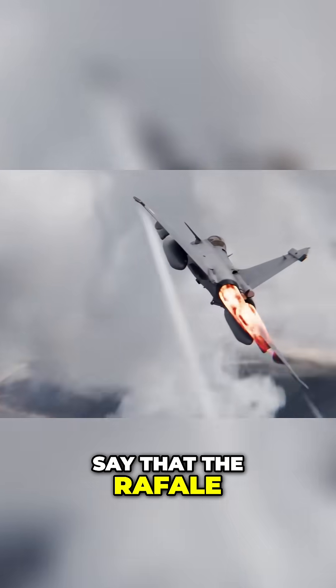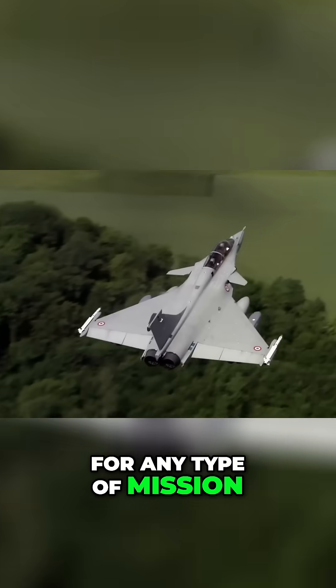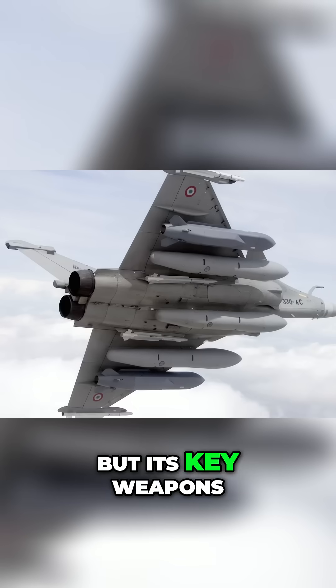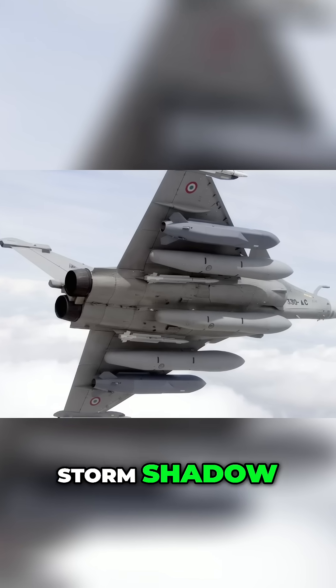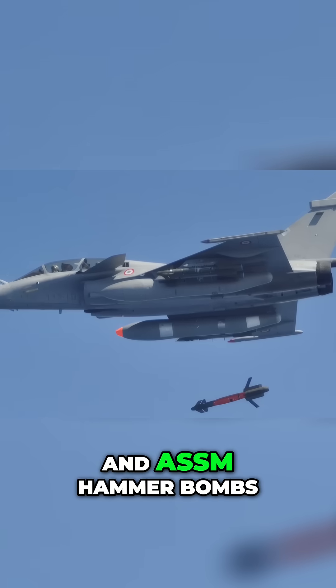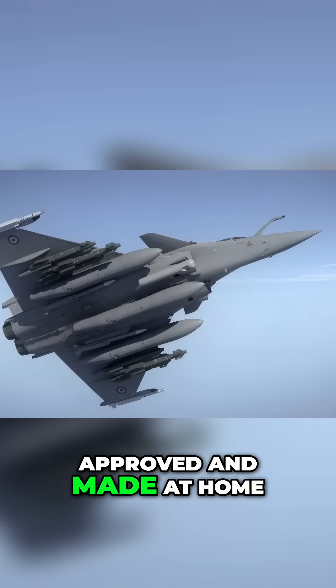The French can proudly say that the Rafale carries all domestic weaponry for any type of mission. And of course, it can field stand-in NATO weapons if needed, but its key weapons, such as the Scalp-EG, famously known as the Storm Shadow, ASMP nuclear cruise missile, and AASM hammer bombs, are all Michelin star approved and made at home.